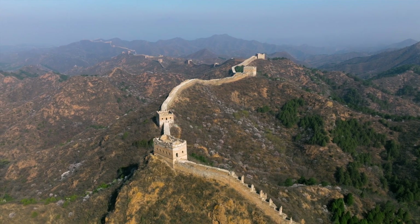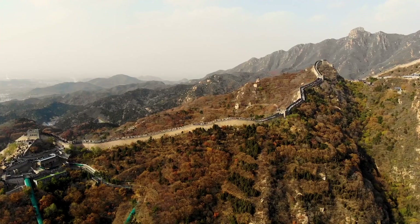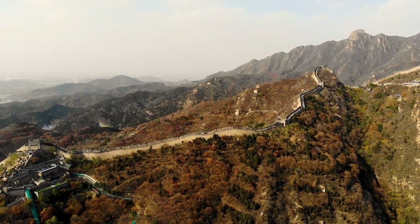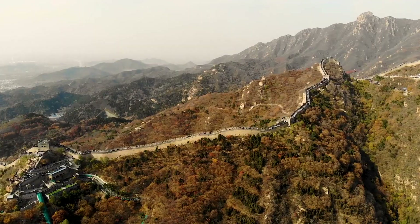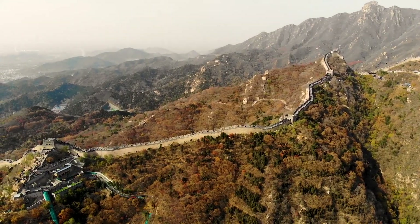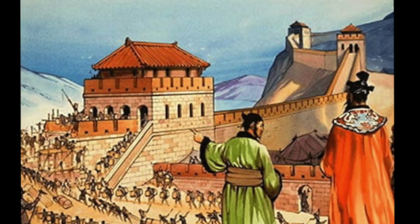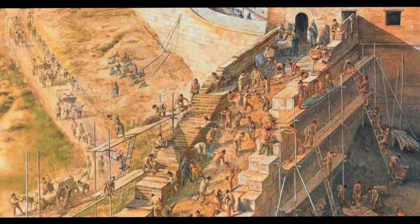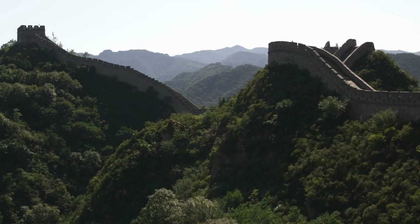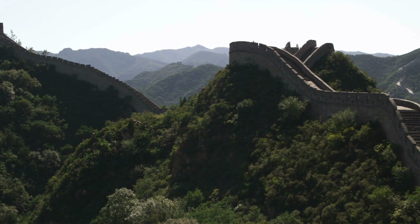A wall that stretches across mountains, deserts, and rugged terrain — it sounds impossible, yet the Great Wall of China stands as one of the most remarkable engineering achievements in history. Constructed over centuries, this colossal structure wasn't just a simple barrier; it was a masterpiece of ancient engineering.